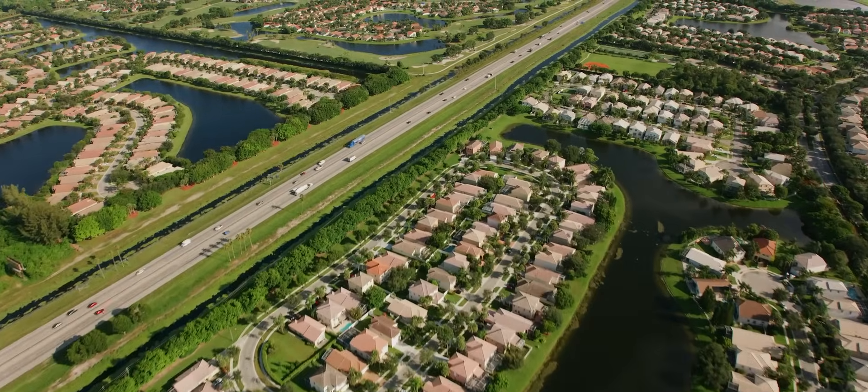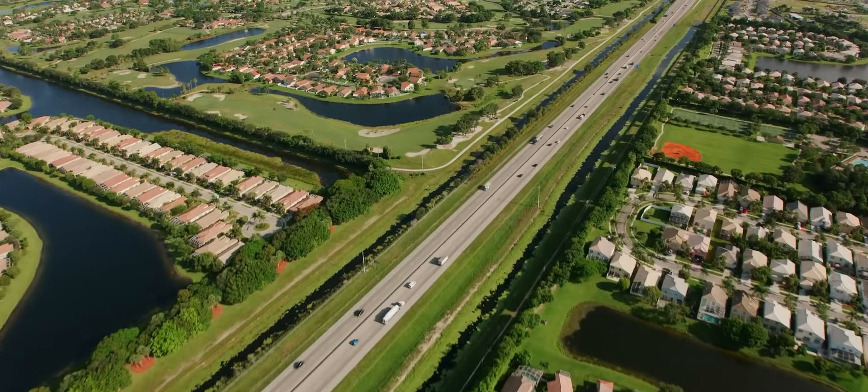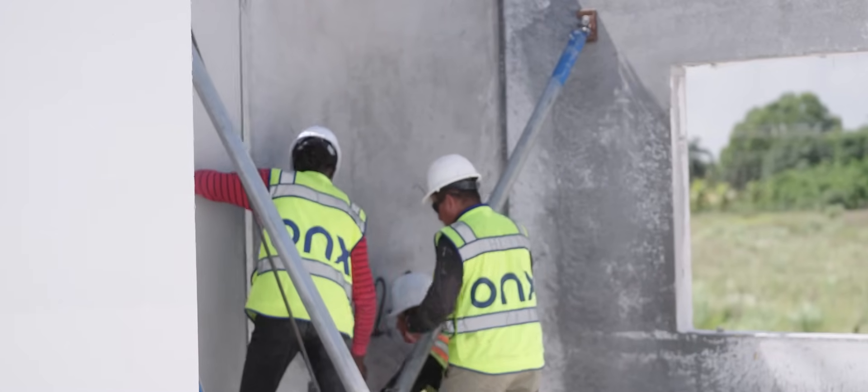When we started Onyx, we wanted to do our first project in the most difficult, challenging place. We chose Florida as our launching pad. We have a lot of natural disasters happening — hurricanes, flooding, high wind and all that. We realized concrete homes, beautiful and structurally designed, will be the right answer. The biggest challenge in Florida is the hurricane and lots of rain, so we need to make sure our homes are structurally strong and very, very stable.